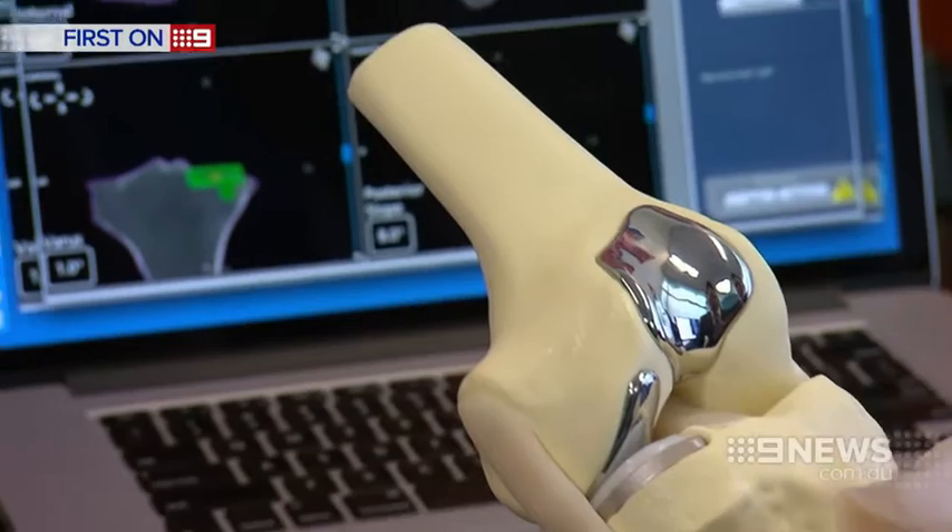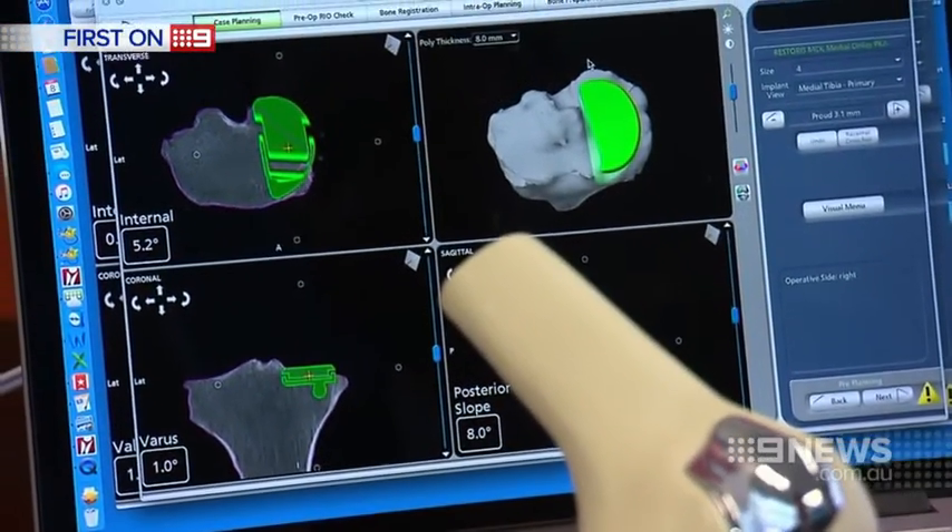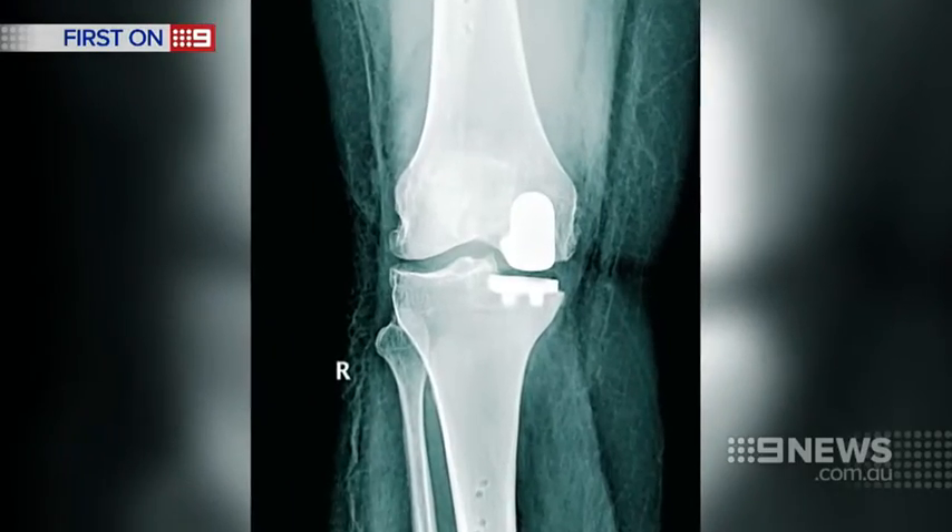Jenny was eligible for a partial knee replacement requiring two implants on the damaged side. But the problem with a partial knee replacement that's not placed accurately is that we can see early failure.